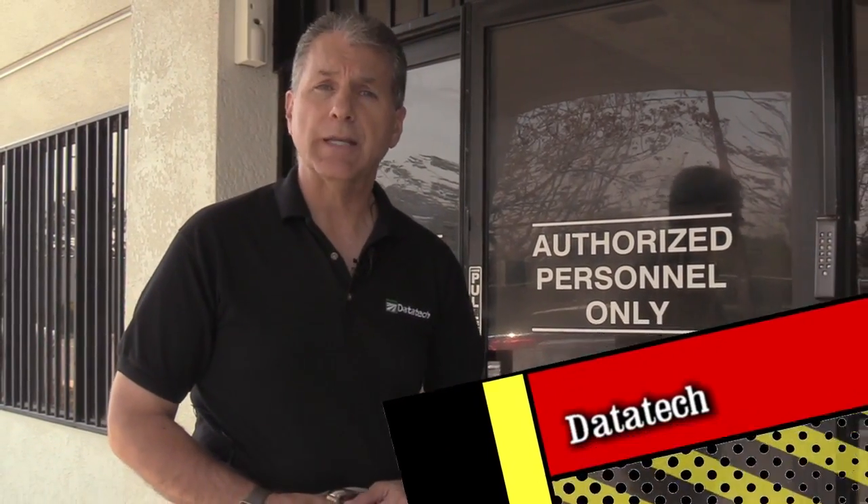This is Titan Ag Services, a State of Tech IT Solutions client. We're going to show you how the Vertical Way business communication system makes their lives a whole lot easier.